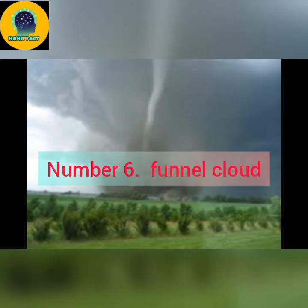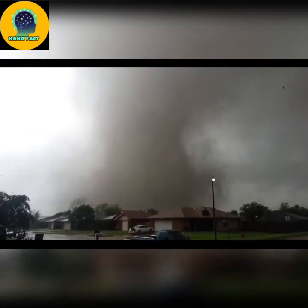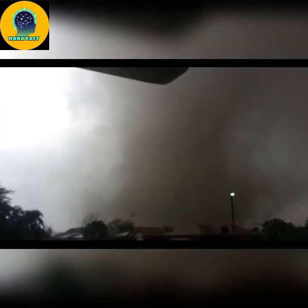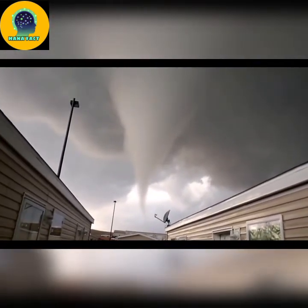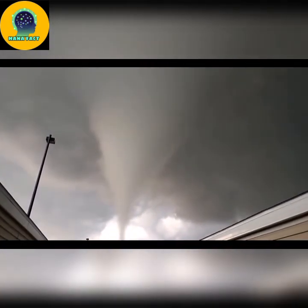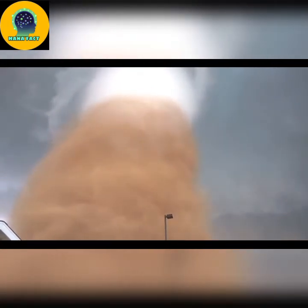Number 6: Funnel cloud. This is a funnel-shaped cloud of condensed water droplets, associated with a rotating column of wind and extending from the base of a cloud — usually a cumulonimbus or towering cumulus cloud — but not reaching the ground or a water surface. A funnel cloud is usually visible as a cone-shaped or needle-like protuberance from the main cloud base. Funnel clouds form most frequently in association with supercell thunderstorms, and are often, but not always, a visual precursor to tornadoes. Funnel clouds are visual phenomena — they are not the vortex of wind itself.